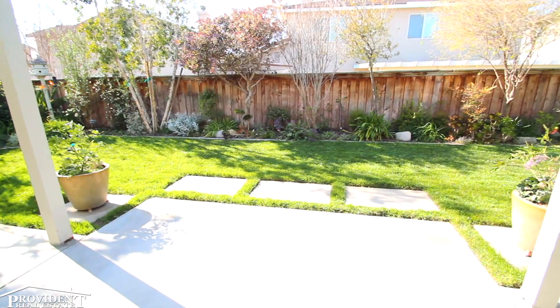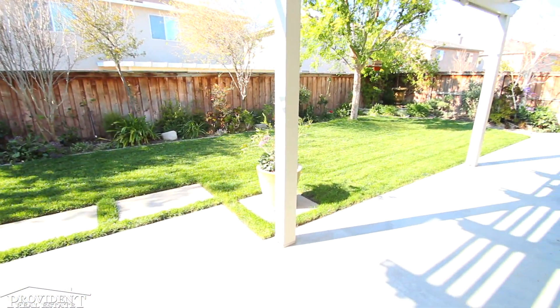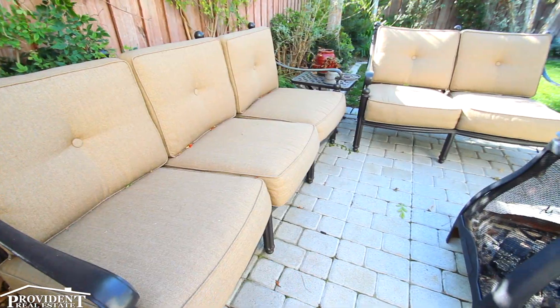The backyard boasts fruit trees, mature professional landscaping, a custom-built wood patio cover, and concrete slab — all so that you may enjoy your wonderful space and relax in peace.